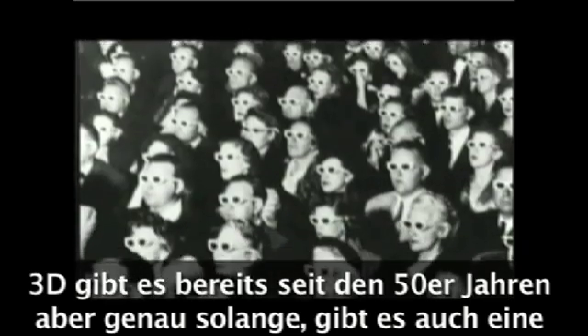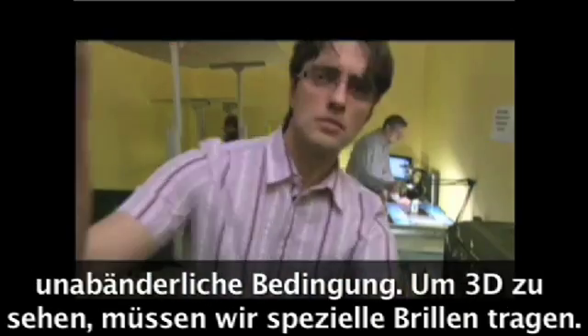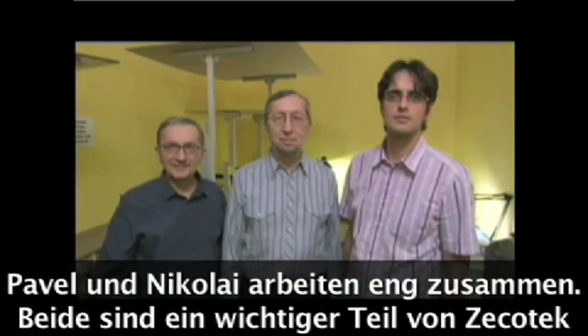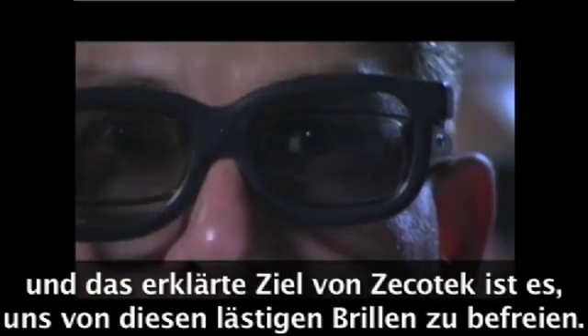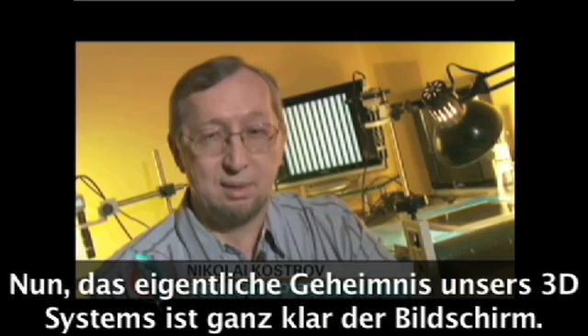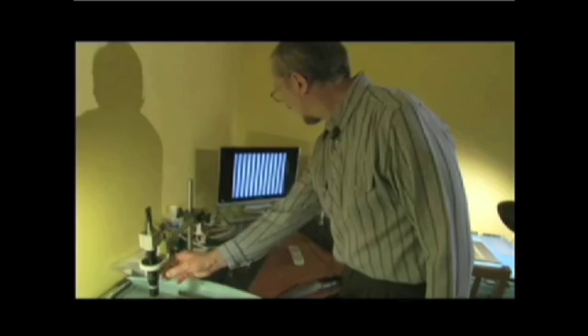3D has been around since the 1950s, and there's always been one constant: you have to wear special glasses. Pavel is working with Nikolai and Amin. Together they form Zikotec, a company dedicated to freeing us from the tyranny of plastic glasses. The important part of our 3D display is the screen — the screen is actually our secret.